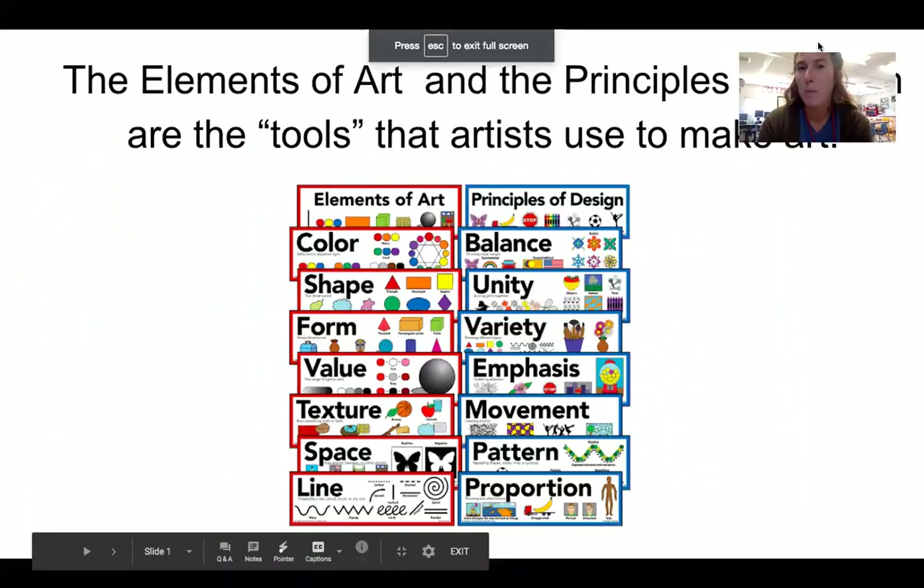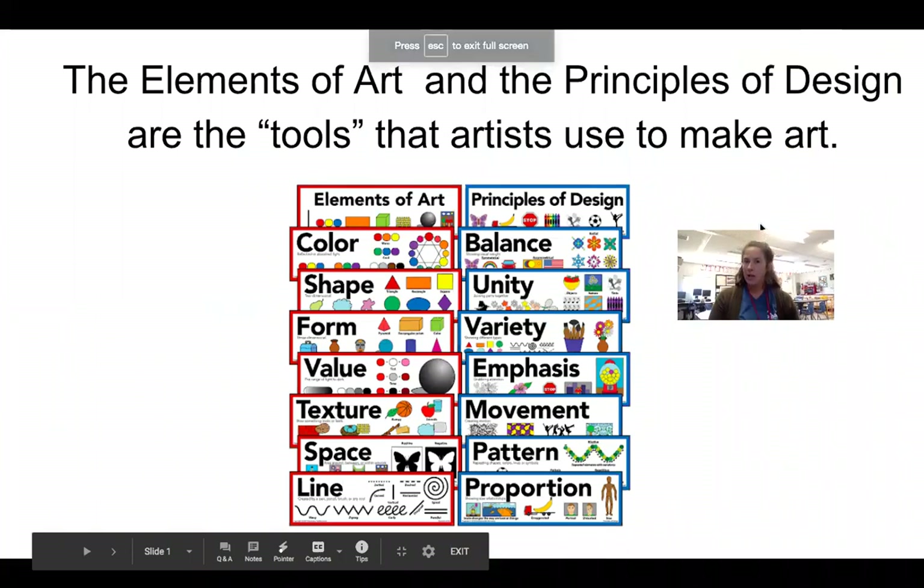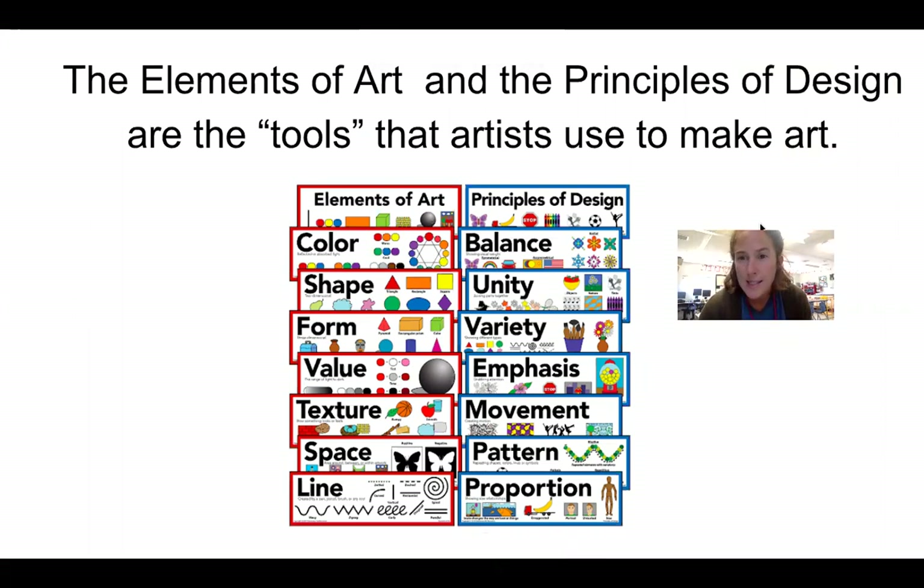Our elements of art and our principles, our designs, our tools we use — we're going to talk about these all the time. So let's review. We have color, shape, form, value, texture, space, and line.